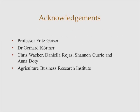Before I finish, I'd like to thank quite a few people. First of all, my supervisor Fritz for his support and resources. Gerhard for not throwing me out of his office when I came to him with numerous technical difficulties. Chris, Daniela, Shannon, and Anna for the incredible support they've shown me throughout the course of this year. And also the ABRI for giving me my honours scholarship and essentially allowing me to pay rent.